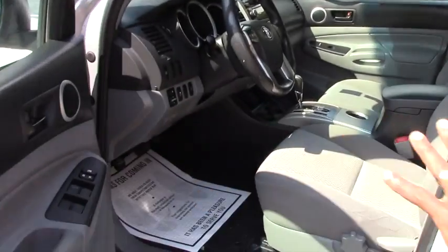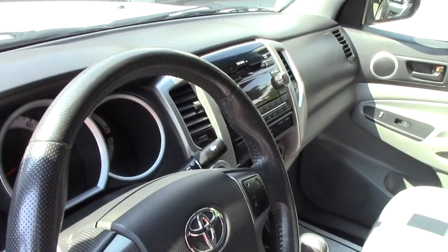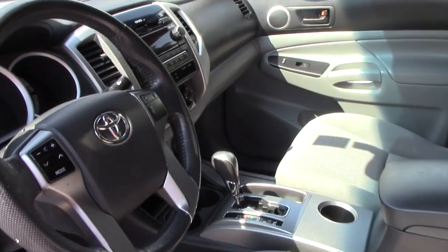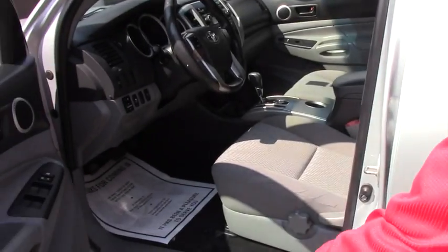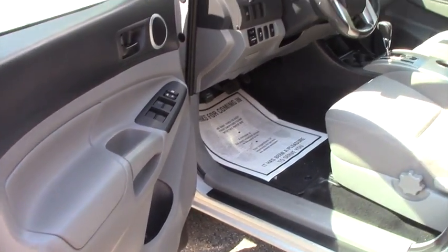Inside you do have the standard features: power steering, telescoping steering. You also have a backup camera — very convenient. We have a voice-activated system with Bluetooth for hands-free phone. We have a cup holder at the door, and also over there we have another three cup holders.